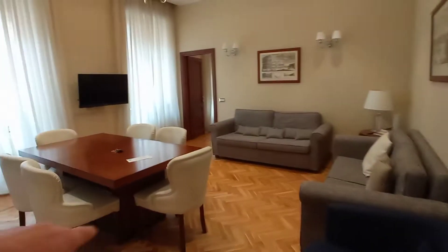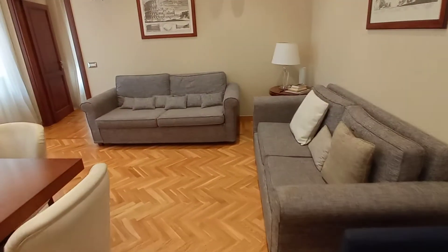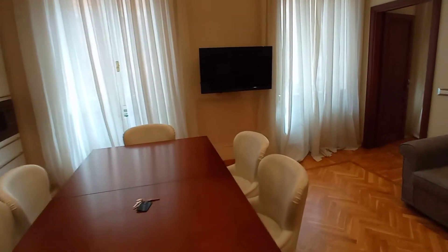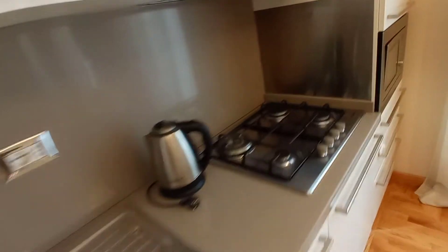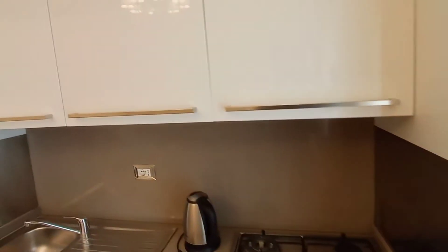This is the entrance door. We have a large living room with two sofas, an armchair, a big table, and a television. This is the kitchen space — we have a fridge, sink, microwave, and cupboard.